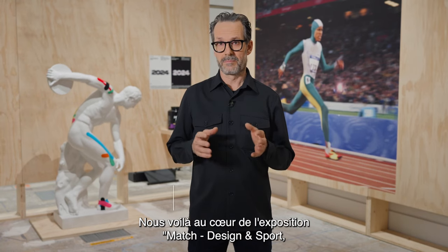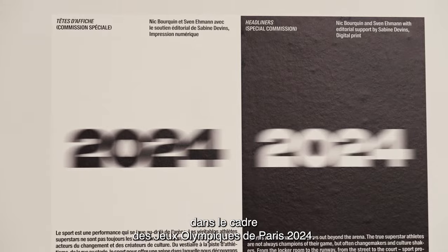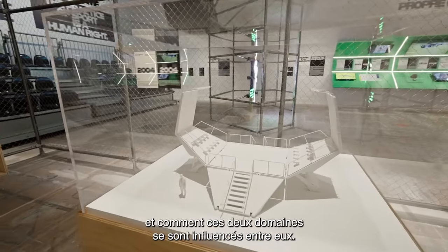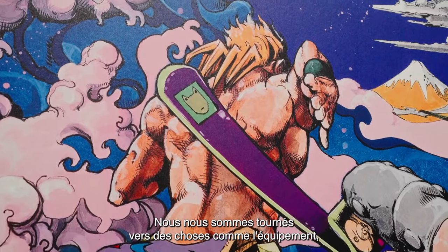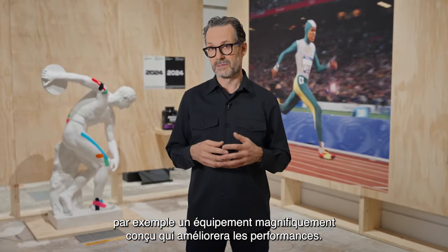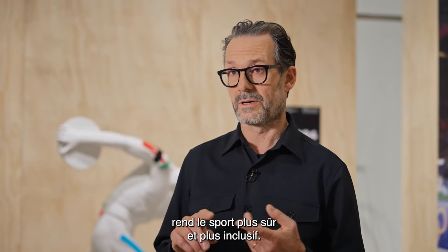We're inside the exhibition 'Design and Sport: A History Looking to the Future,' conceived as part of the 2024 Paris Olympic Games. The exhibition looks at the relationship between design and sport, and how both disciplines have been influencing each other — from beautifully engineered equipment that enhances performance to how design helps make sport safer and more inclusive.